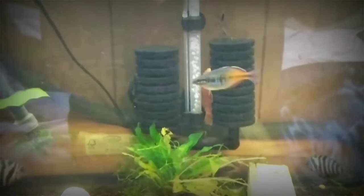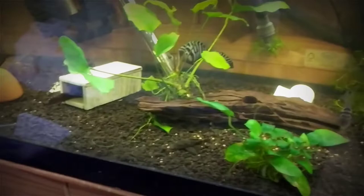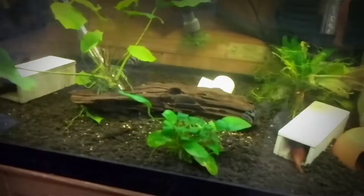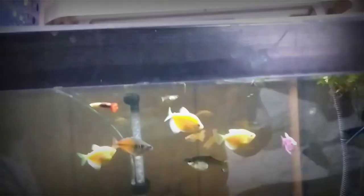I got a bunch of super red babies, a couple rubber-lip plecos in here, and a bunch of convicts which I'm getting ready to move — probably on Thursday after I drop my son at school and go to work. There's the coin angel — I'm trying to pick up a couple more of those guys.